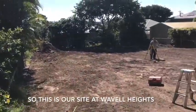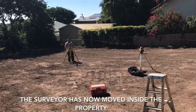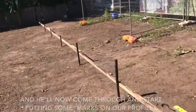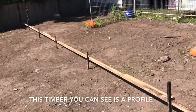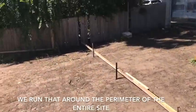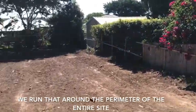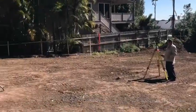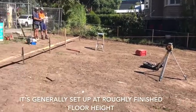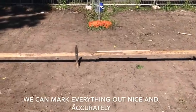So this is our site at Wavell Heights. The surveyor's now moving inside the property — he's found all the marks on the street and he'll now come through and start putting some marks on our profiles. This timber that you can see is a profile. We run that around the perimeter of the entire site, all set up level — generally at roughly finished floor height — so that when we pull our string lines we can mark everything out nice and accurately.